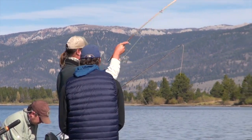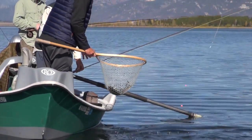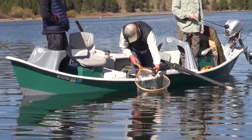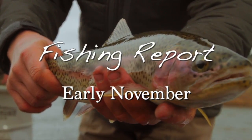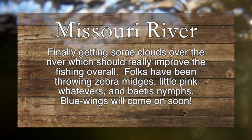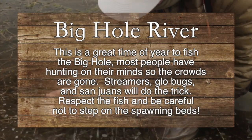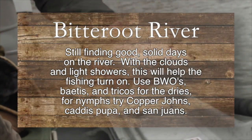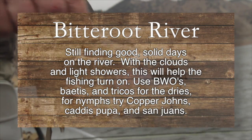Oh, he's coming at me. That's a beautiful fish. That's a cool shallow — nice big fat rainbow. That's a weird one. Come here. Yeah.